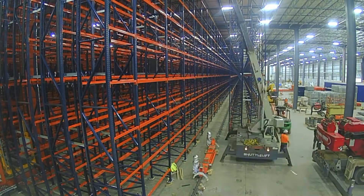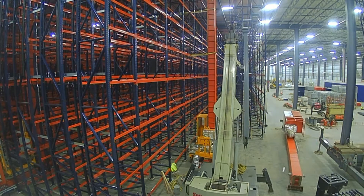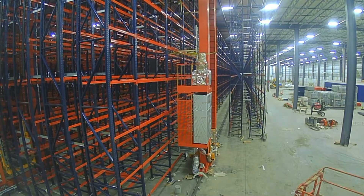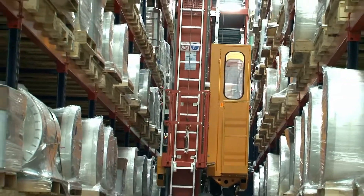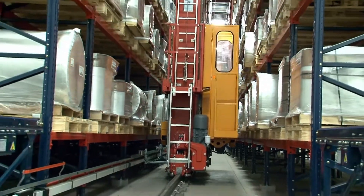Storage and retrieval cranes will operate inside the aisles of the system to carry pallets to and from the storage locations. There are six cranes, one for each of the six aisles of the system. The combined operation of the six stacker cranes produces superior results that more than satisfy the needs and forecasted growth of Next Generation Films.